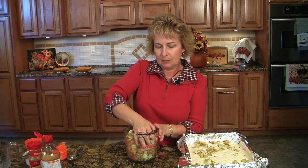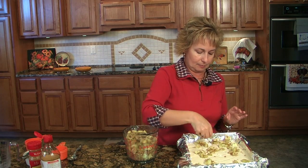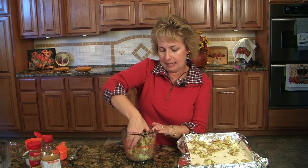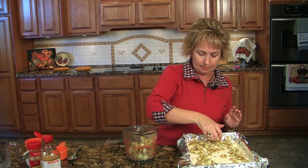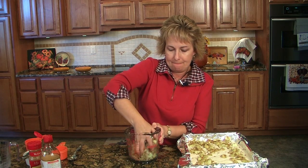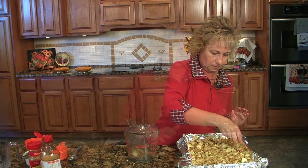I used Granny Smith apples — they hold up pretty well to baking, but if you have a favorite kind, I see no reason why you can't substitute whatever kind of apple you like. We're ready to put this in the oven. Our oven is still on 325 from when we cooked the crust, so this is going to go in for at least an hour, maybe just a few minutes more. We'll check it after an hour.